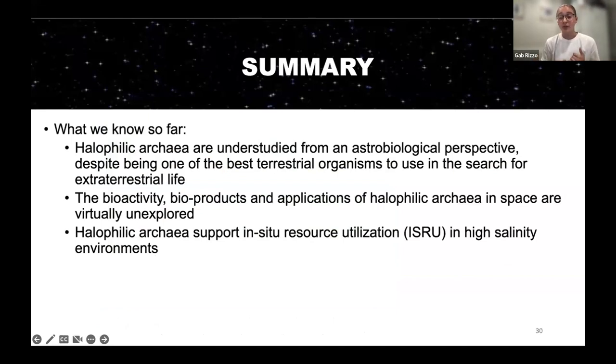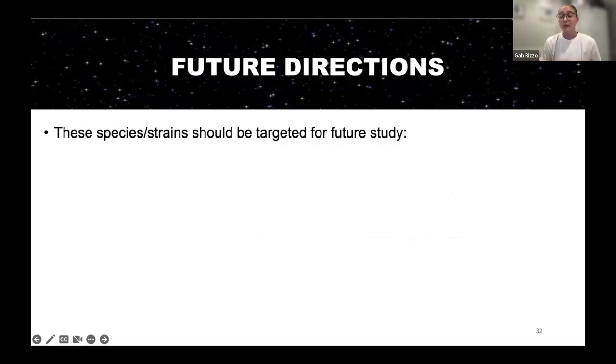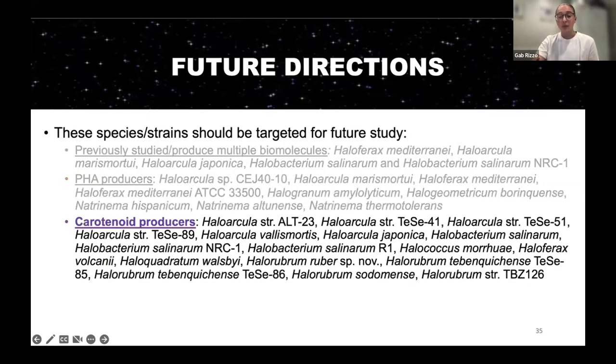Halophilic archaea are understudied from an astrobiological perspective. Their bioactivity, bioproducts, and applications in space are virtually unexplored, yet they support in-situ resource utilization, making them very important to study. We are still curious about how their bioactivity and bioproducts will change when exposed to space-like conditions. For future studies, it would be ideal to ground-truth results by testing these species in a lab setting. Priority targets are previously studied organisms that produce multiple biomolecules, as well as our key biomolecule producers: PHA producers, carotenoid producers, and starch producers.